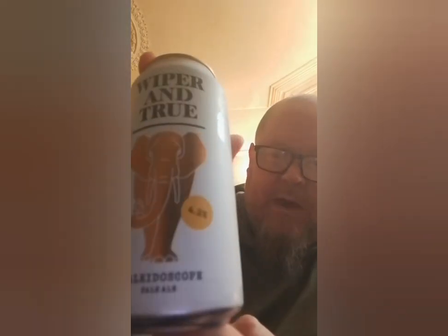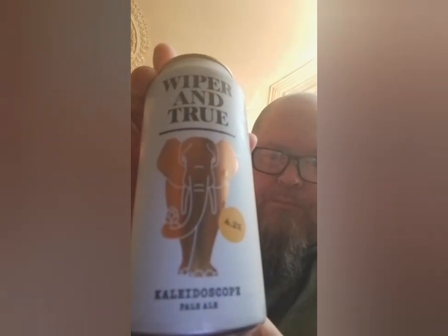So this is the first of the two that I've got. It's Wiper and True — the brewery — and it's their Kaleidoscope Pale Ale, which comes in at 4.2%. It's on offer at 4 for £3, so you end up paying about £2 a can, which is really good for decent craft beer. Hopefully it is anyway. Let's give this a go.